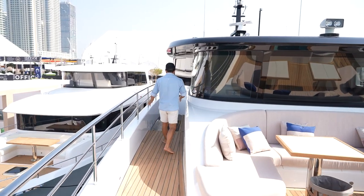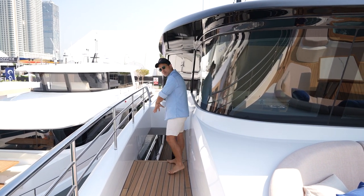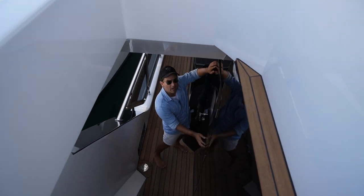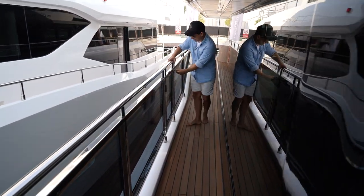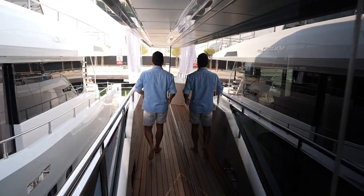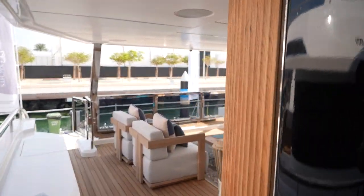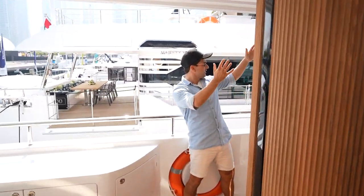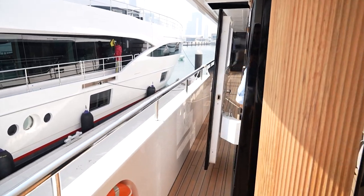Coming down the starboard side — notice how it's offset. You've got the walkway we just went through on the port side, but on starboard we go down. This was the door we passed on the starboard side on the way into the master. We have an opening gate here so we can get out, and fixed glass all the way along. We'll go down and check out the crew quarters. I just love these columns — whoever's idea that was, it's worked really, really well. You can go all the way forward into the galley, or down into the crew quarters.